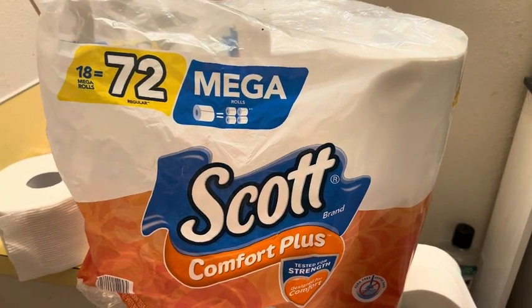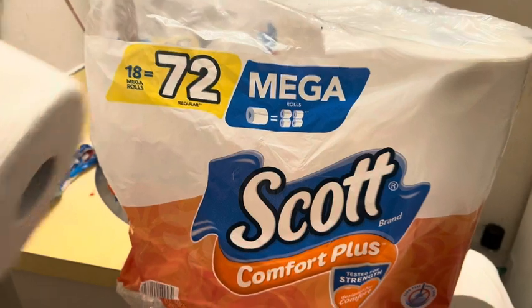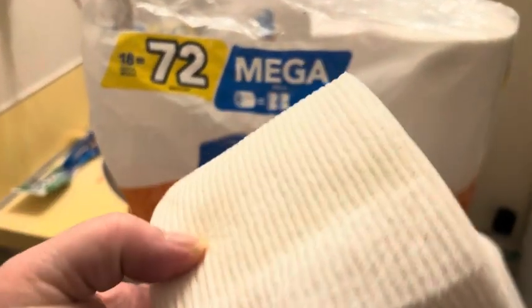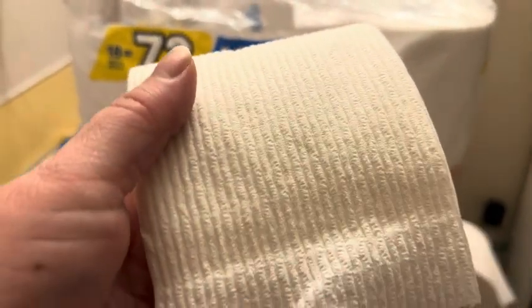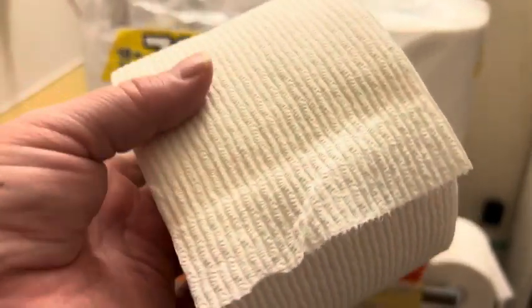Now, the Scott's Mega Roll Comfort Plus is a little bit different than the other Scott's brand, as this one has ridges in it that help clean better, and it's softer on the skin.